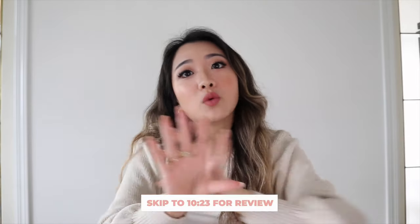But if you already are familiar with this method, feel free to skip ahead in the video. I will leave a timestamp here for you guys to see where the cleansing oil review starts.